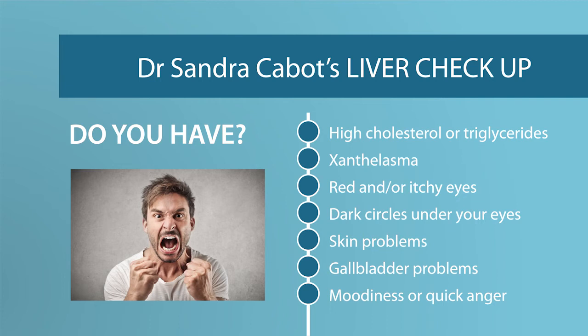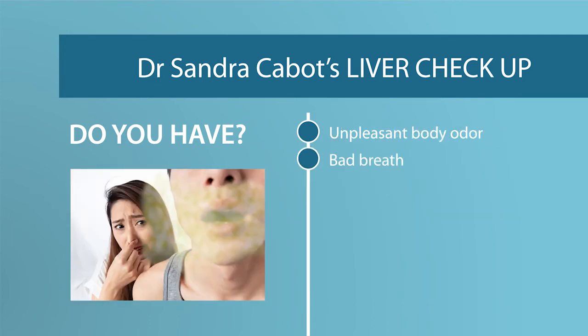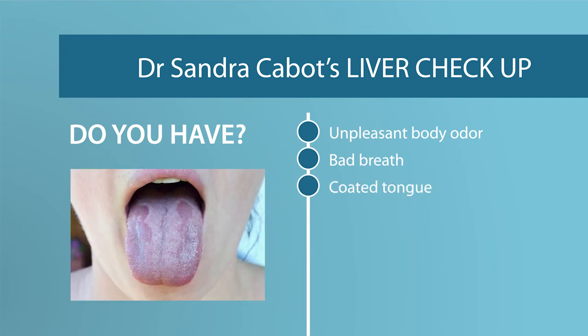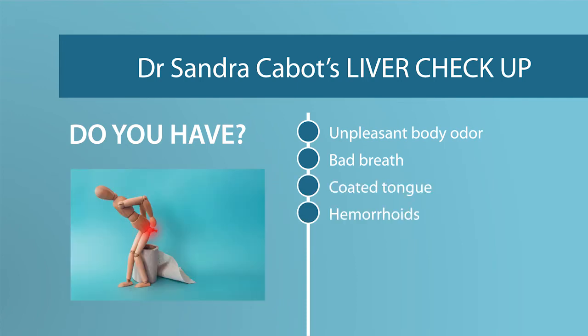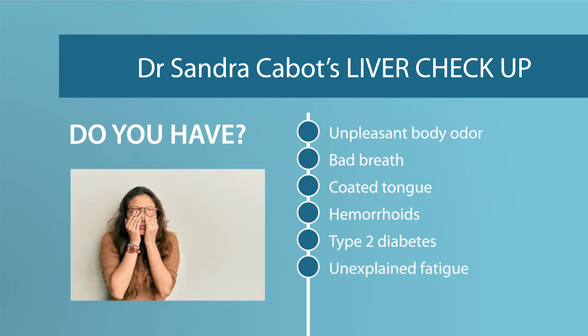When you improve your liver function, your mood will improve. Do you have unpleasant body odour? Do you have bad breath? Do you have a coated tongue? Do you have hemorrhoids? Do you have type 2 diabetes and find it difficult to control your blood sugar levels? Are you very tired and yet you've had blood tests and x-rays and no cause for your fatigue can be found? The liver is the metabolic furnace of the body, and if it is not performing well, you can be very, very tired.